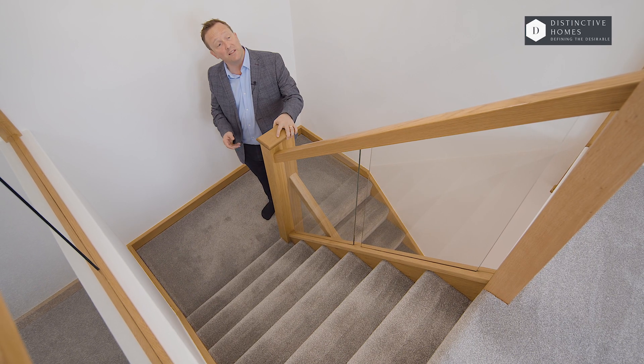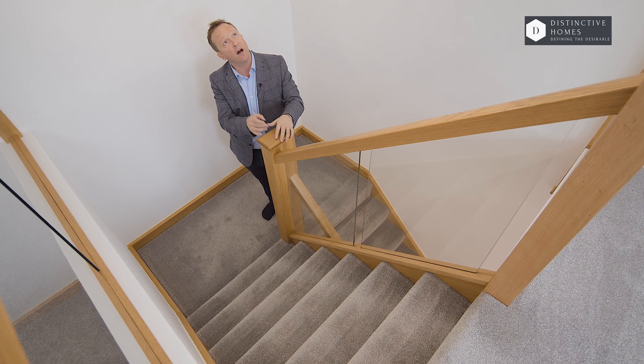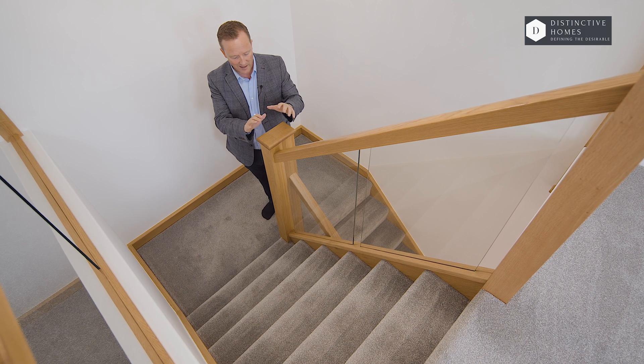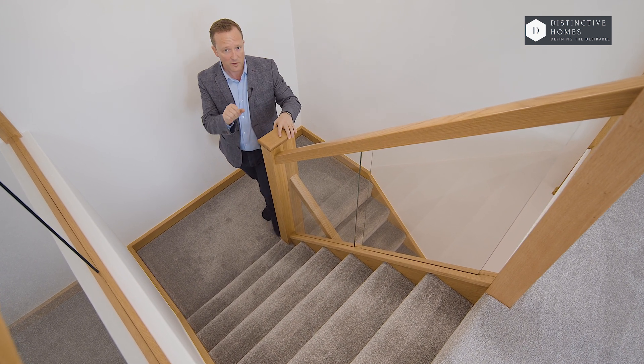Up here on the landing, it's a great area — could be a reading room or a kids' play area. I love these lights; maybe they're negotiable, who knows. Glass panelling, oak — it's just sumptuous. Join me in the bedrooms.